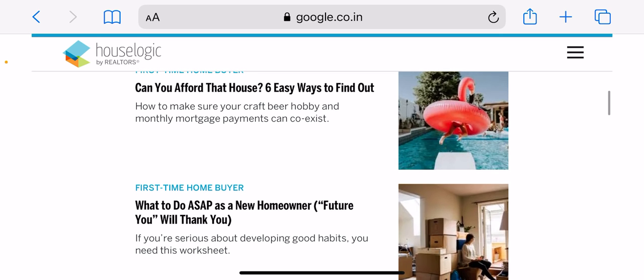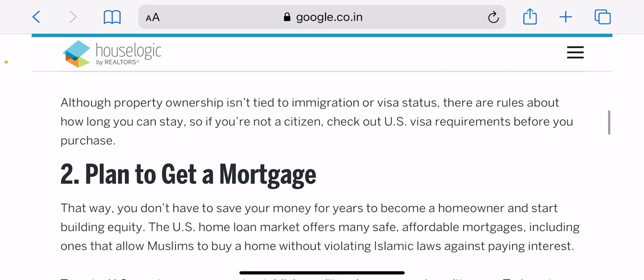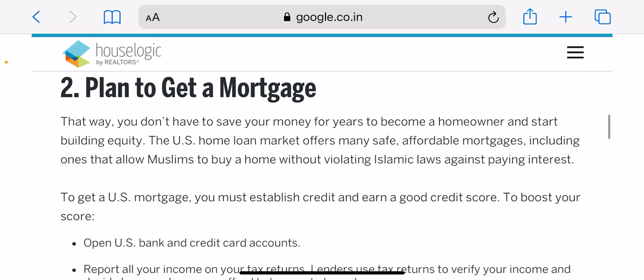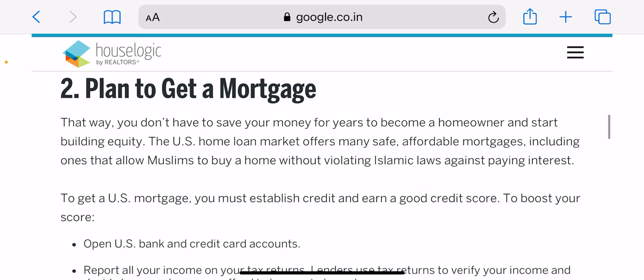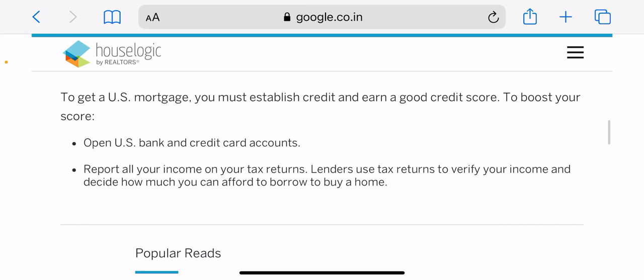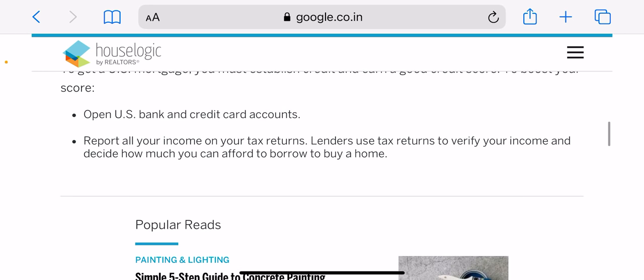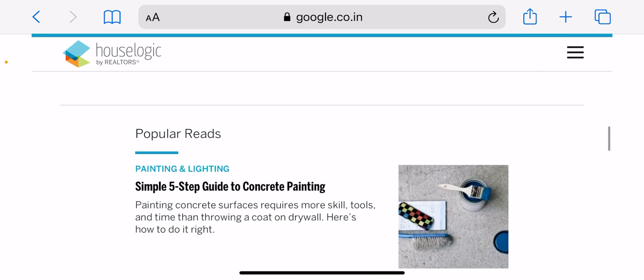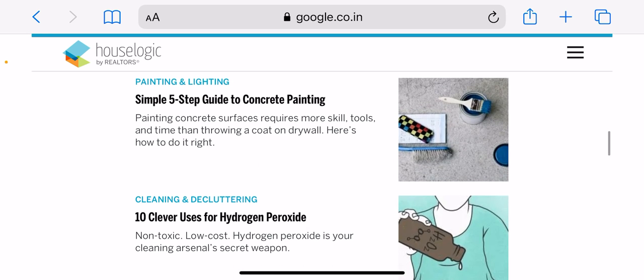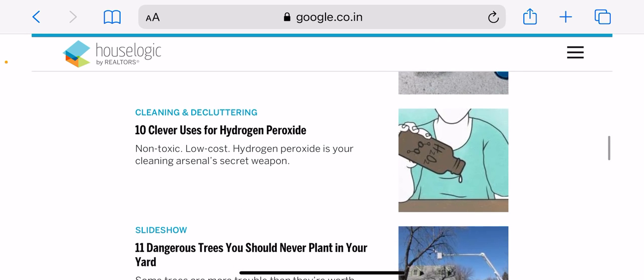Now here come the mortgage selection tips. Explore your mortgage options — a variety of mortgages are available with varying down payment and eligibility requirements. Here are the main types: conventional mortgages are not guaranteed by the government. Some conventional loans targeted at first-time home buyers allow as little as 3% down. FHA loans are insured by the Federal Housing Administration and allow down payments as low as 3.5%.